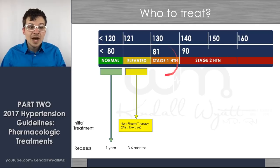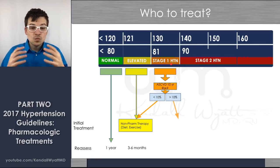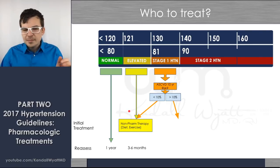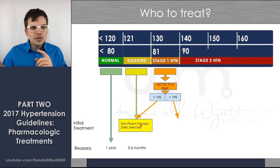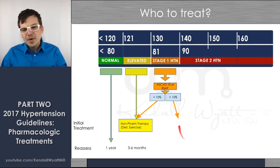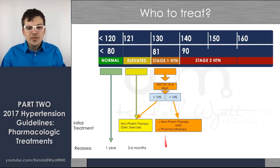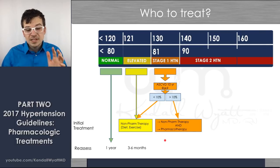For stage one hypertension — above 130 to 139 systolic or 81 to 89 diastolic — you need to calculate the patient's ASCVD risk: the atherosclerotic cardiovascular disease risk over 10 years. If it's less than 10%, they go to non-pharmacologic therapy and you see them in three to six months. If they're over 10% — that calculator includes age, smoking, diabetes, cholesterol, and other risk factors — they immediately go into non-pharmacologic therapy plus pharmacotherapy at the same time.